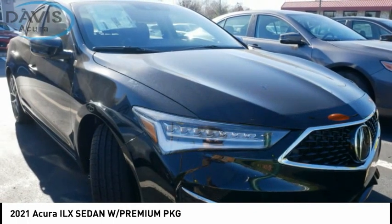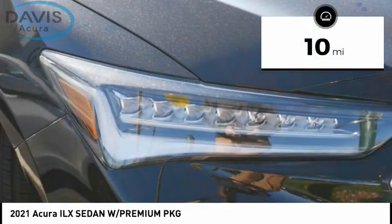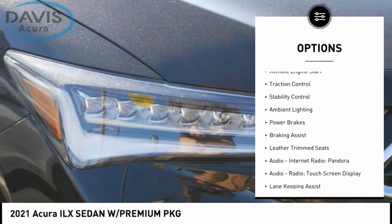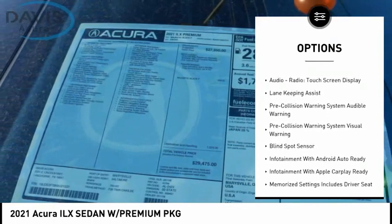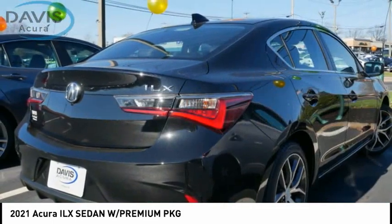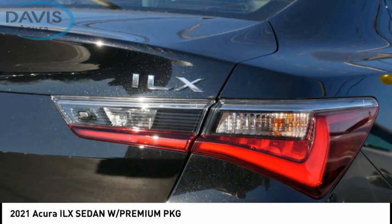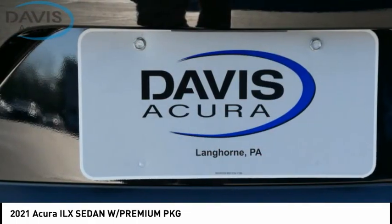If enjoying the drive is something important to you, then the ILX might be the one you are looking for. This vehicle has less than 100 miles. Here are some of this vehicle's great options: power windows with safety reverse, remote engine start, traction control, stability control, ambient lighting, power brakes, braking assist, leather trim seats, audio, internet radio, Pandora, audio radio, and touchscreen display.